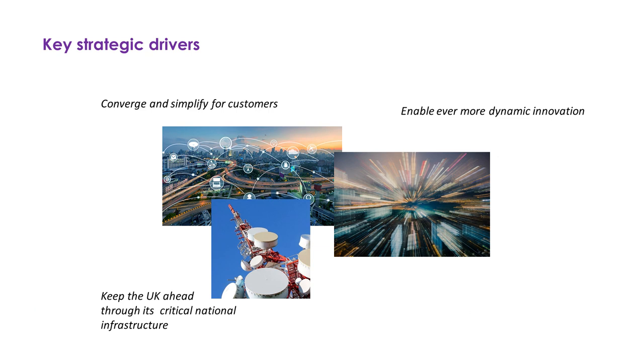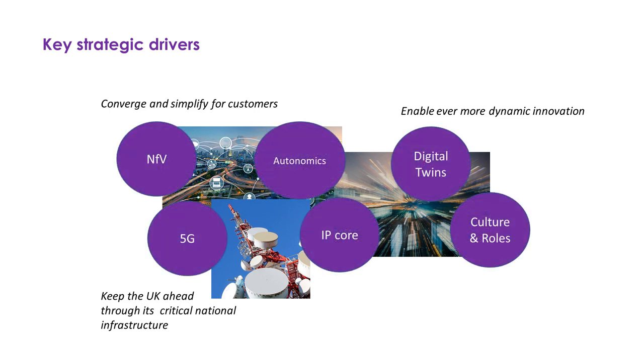The key strategic drivers include convergence — convergence of technologies and of markets, up and down the stack — keeping the UK ahead in terms of critical national infrastructure. At its heart is the idea that we're moving to a converged digital infrastructure. Our belief is that the nation first to truly understand what that means in the real world can benefit not only companies like BT and our customers, but also citizens, and can benefit the nation in terms of economic prosperity and export potential from the new knowledge and applied research we're driving here.